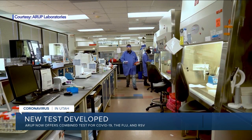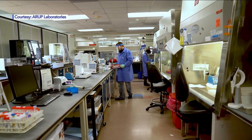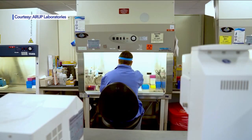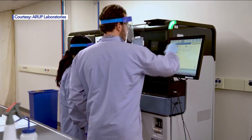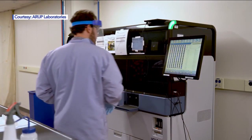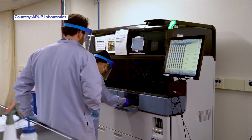The infectious disease experts here at the lab say they've been working on the test for about four months, once they realized that as the COVID-19 pandemic was getting worse and picking up steam, we all were going to run headlong into the cold and flu season.